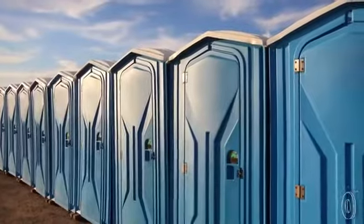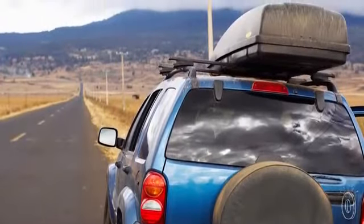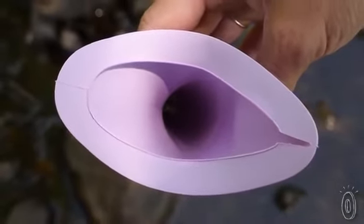Go Girl will let you go easily at outdoor concerts, festivals, road trips, or when you're stuck in the middle of nowhere. Besides being medical-grade, the silicone is anti-microbial and it can be cleaned and reused.